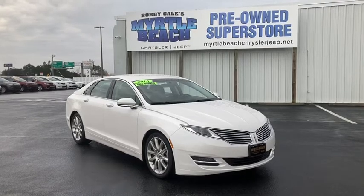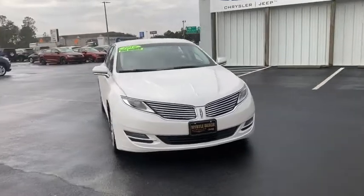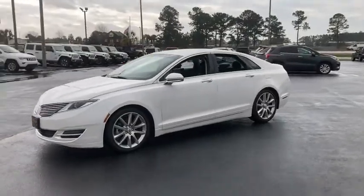Make a great choice today with the 2016 Lincoln MKZ. With sharp angles, sleek lines, and a sculpted body, the Lincoln MKZ has an impressive stance and a dynamic design.